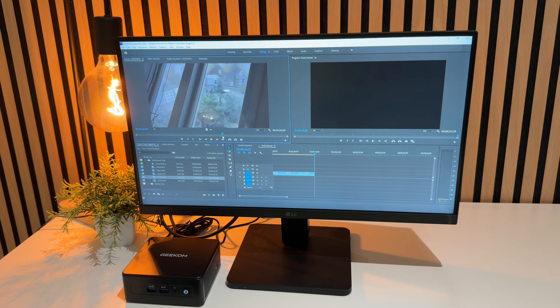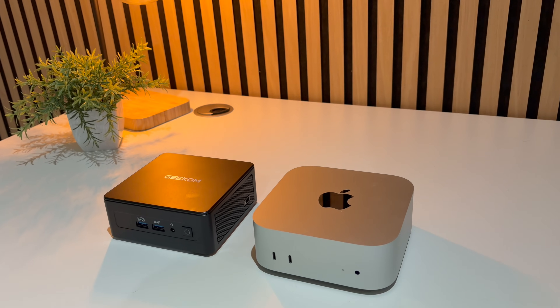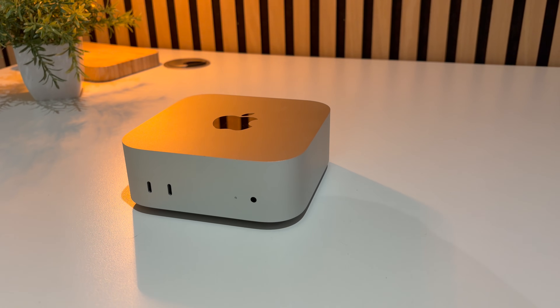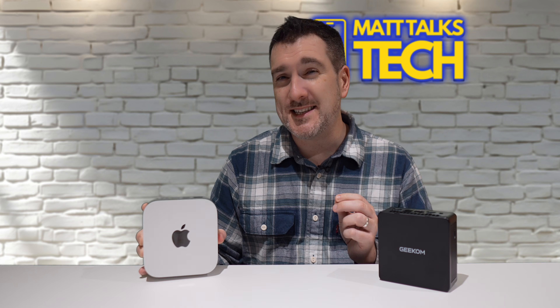So what's the real takeaway? The Mac Mini with an M4 or M4 Pro chip remains an awesome compact Mac — the best Mac you can buy for the money. It's excellent for creative workflows, app development, video editing, and if you want something in the Apple ecosystem, it's a no-brainer.